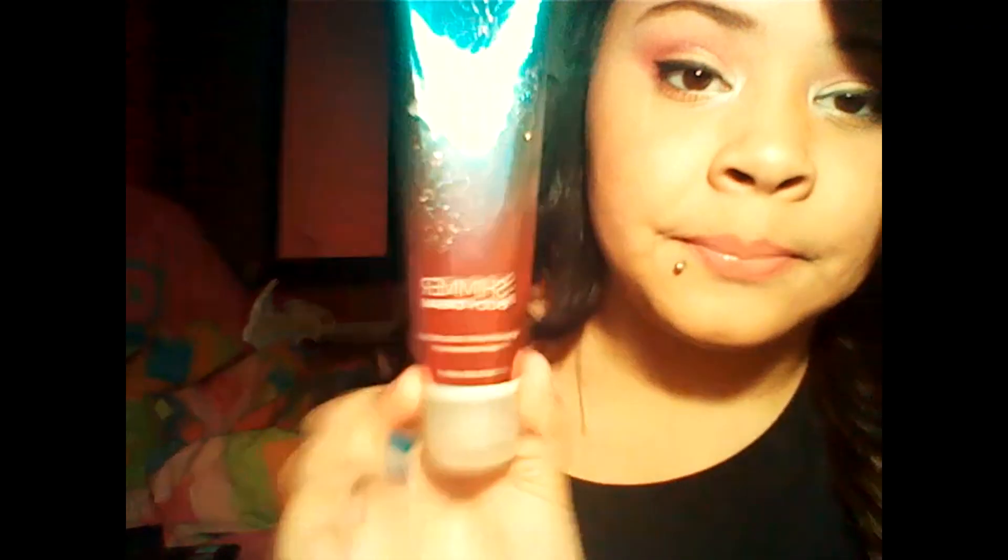Next I have the Carried Away Body Shimmer Cream from the Signature Collection from Bath and Body Works. It's kind of new — it came out around the beginning of this year. I really like to use it on my legs because it's shimmer — it's glitter, it's legit glitter. You can really see it there.